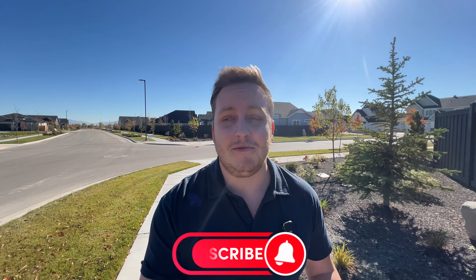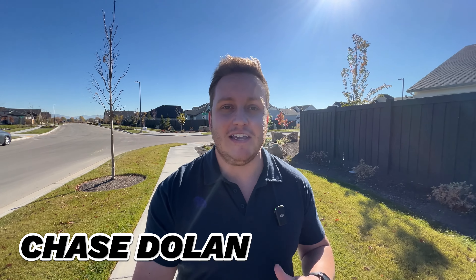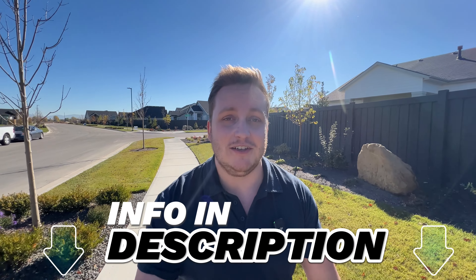Welcome back to the channel. Today we're going to talk about Quartet. I'm going to give you a little bit of a tour of everything you can expect if you were to build a home here in the area. My name is Chase Dolan. I'm a local real estate agent here in Meridian, Idaho. Whether you're moving in nine days or nine months, I would love to make your move to Meridian as smooth as possible. All my information is down in the description below — call, text, email, schedule a Zoom, whatever works best for you. I would love to chat.